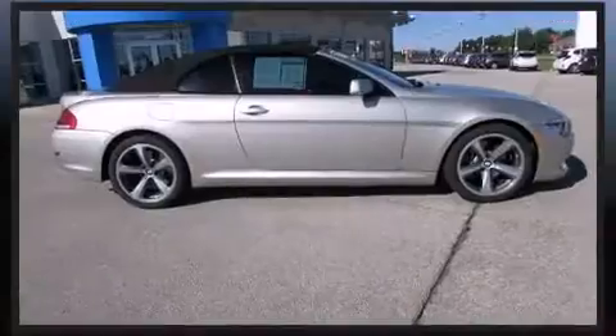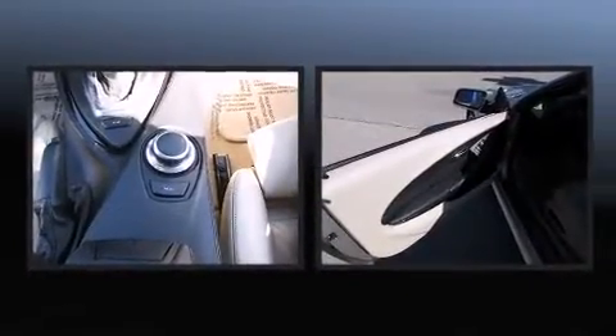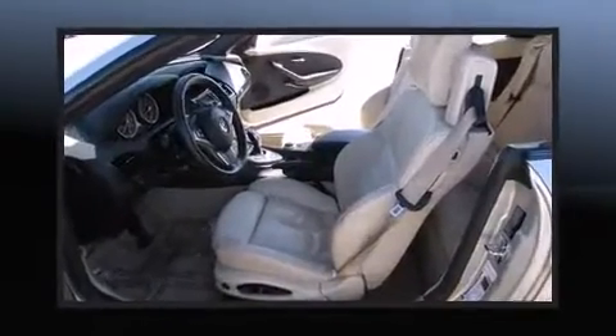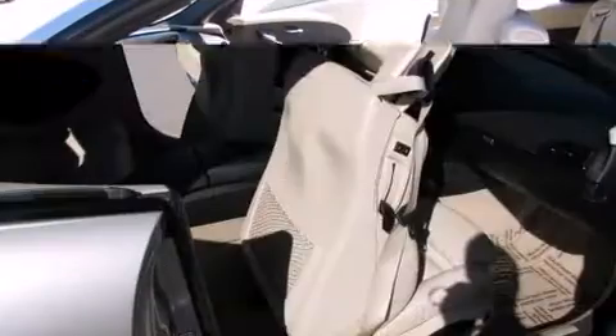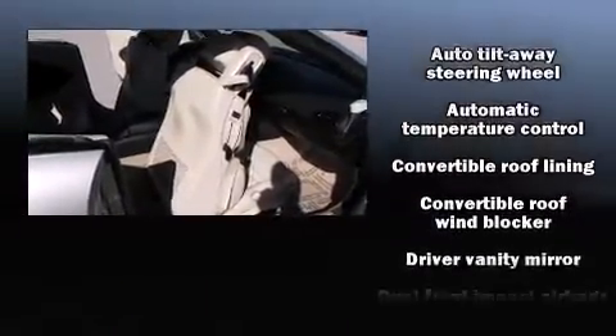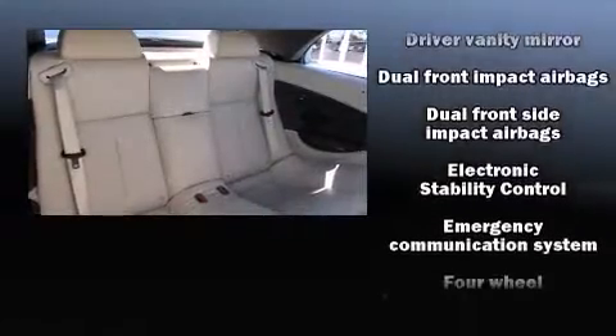BMW infused the interior with top shelf amenities such as a trip computer, power front seats, rain sensing wipers, and much more. With high intensity discharge headlights illuminating your path, you'll always appreciate maximum visibility.